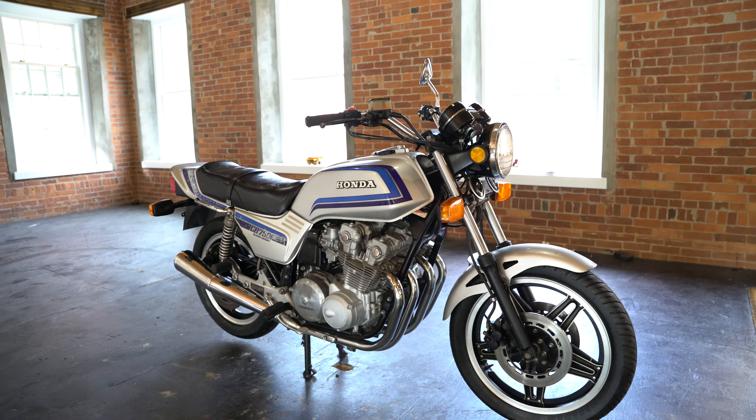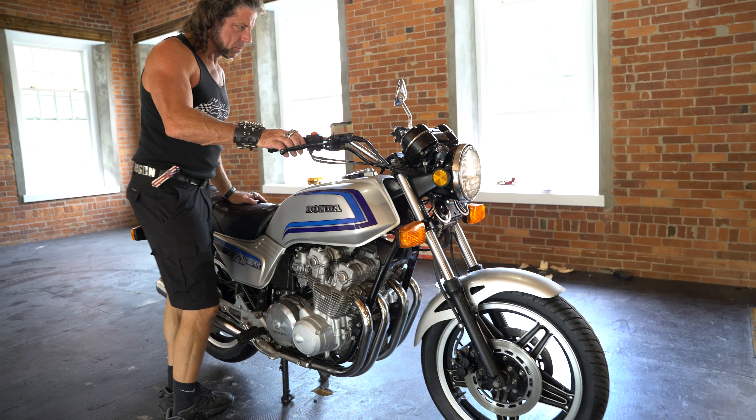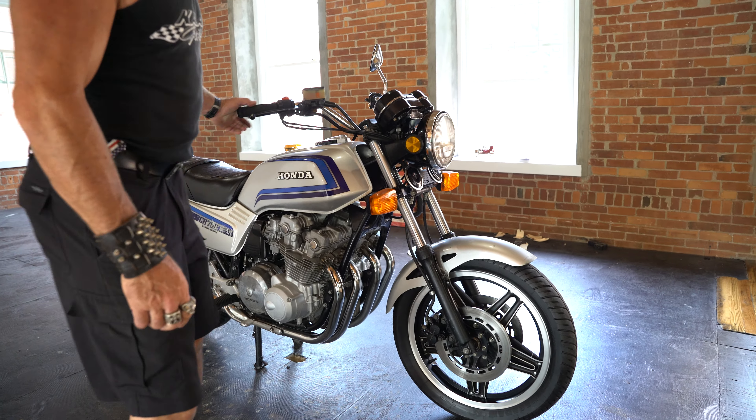The bike is sold on bill of sale and is also being sold as-is — it's not ready to ride. It's going to need a recommission: new battery, service the carbs, flush the tank, add some fresh fluids, and maybe go through the brakes.